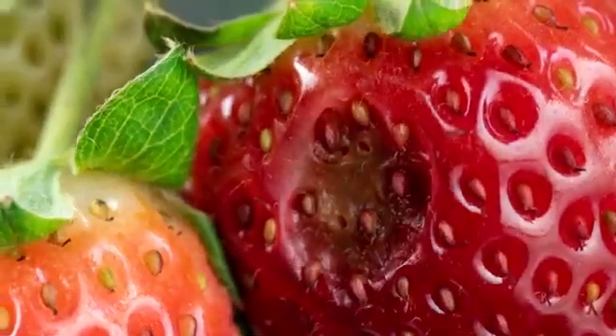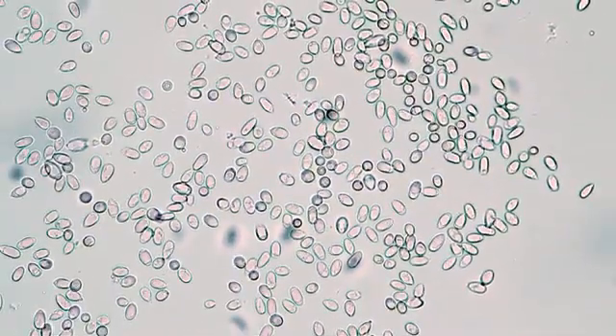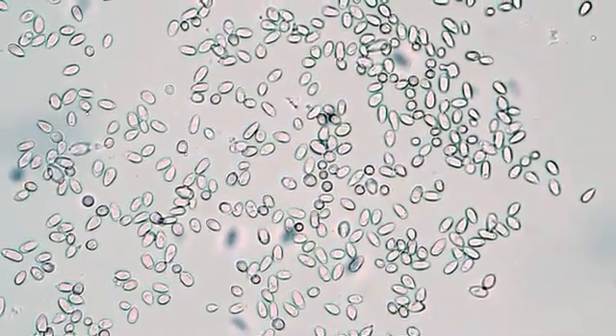Where does gray mold come from? Infectious spores of the fungus, called inoculum, come from several sources. Other crops can develop gray mold and spread the disease to nearby strawberry plants. Spores can also be produced on weeds that linger in and around fields all year long.